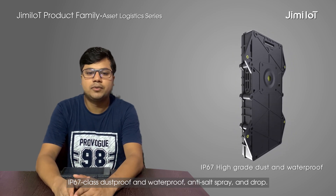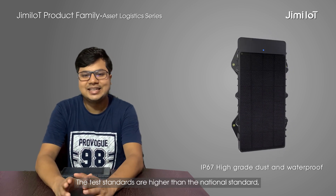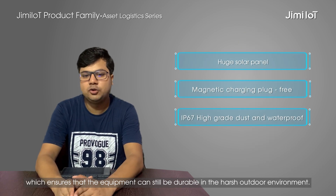Dust proof, waterproof, anti-salt spray and drop test. The test standards are higher than the national standard, which ensures that the equipment can still be durable in harsh outdoor environments.